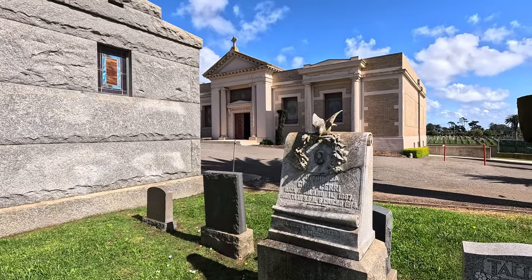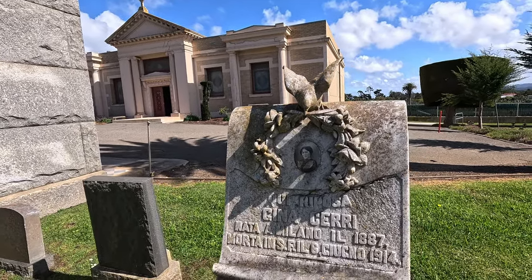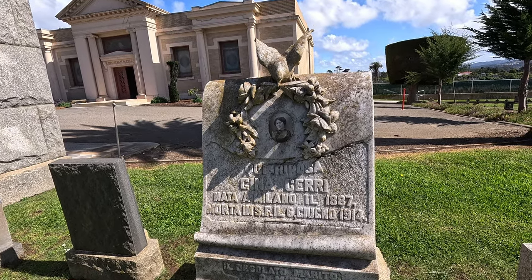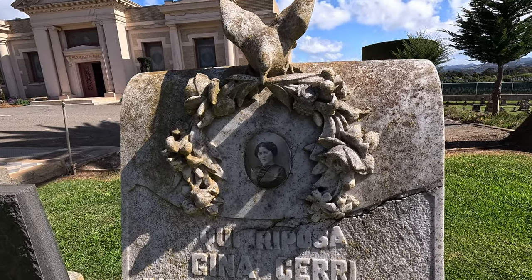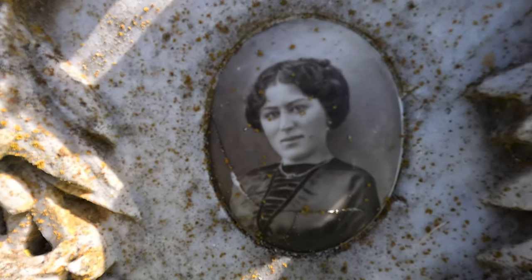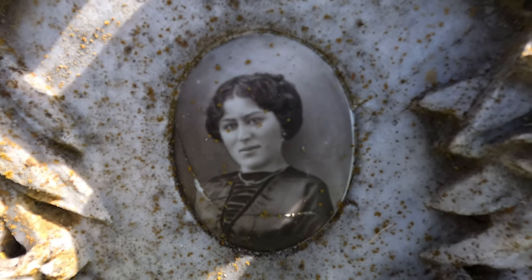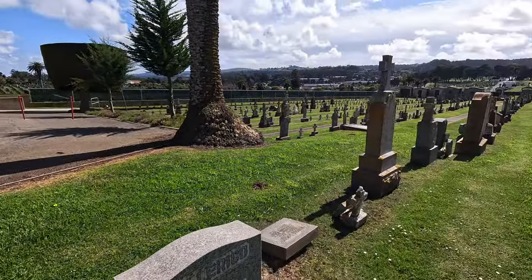Gina Sari — 1887 to 1914. There's a beautiful stone and this picture has held up remarkably well. They're cracking it, but it's held up.